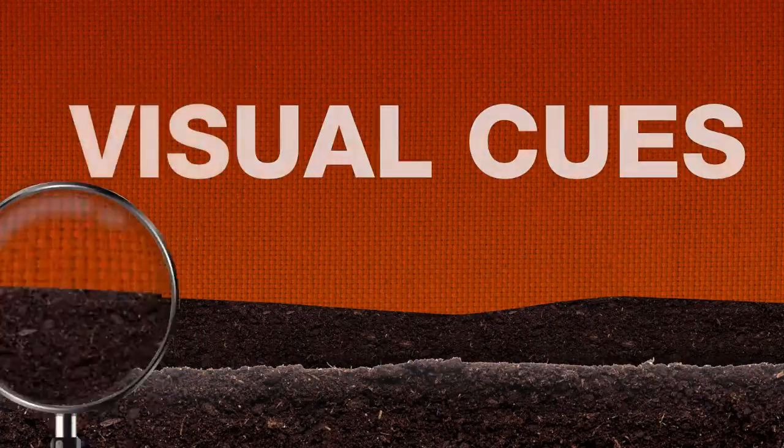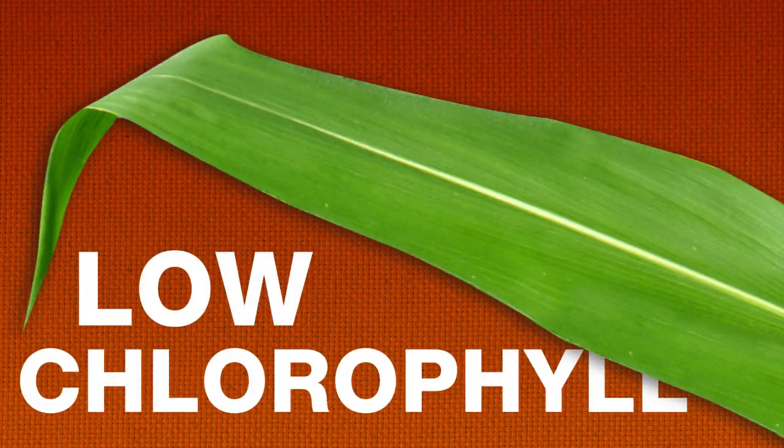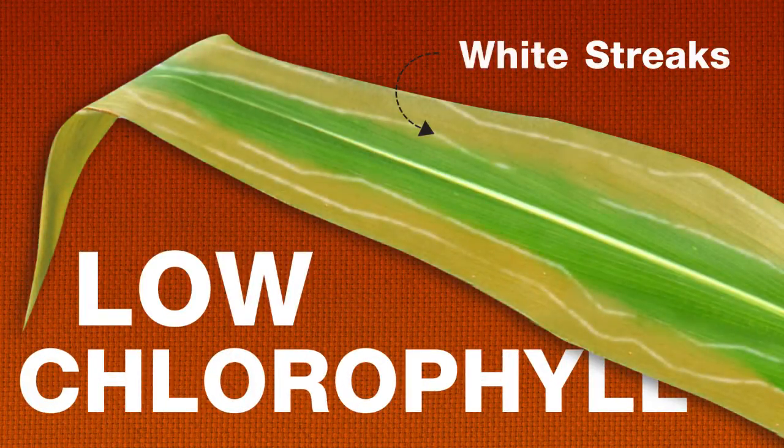Soil sampling is one way to check for sulfur, but there are visual cues as well. Plants that lack sulfur have more trouble making chlorophyll, and may start to show yellow or white streaks in the upper leaves.